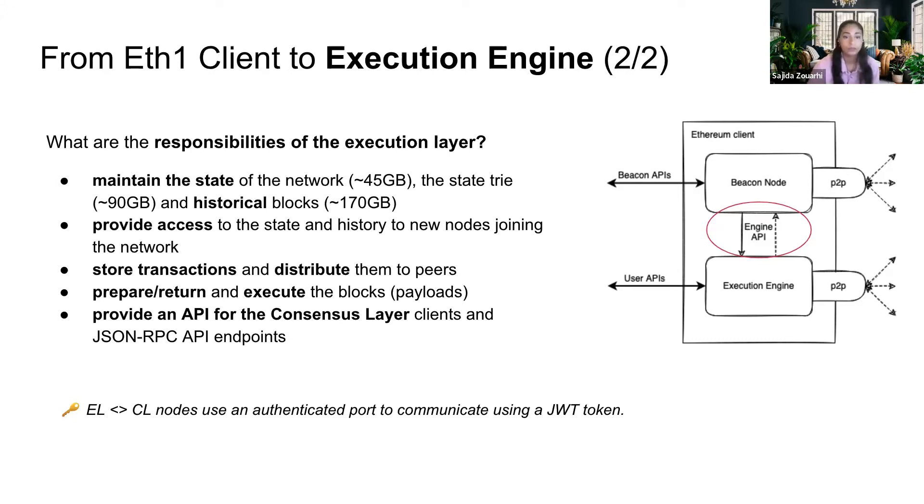Let's zoom in between the consensus layer and the execution layer. There is a new piece of technology called the Engine API — circled in red on the slide — that structures the interaction between the two layers. What remains as responsibilities for the execution layer is: maintaining the state of the network — the state tree and historical blocks; providing access to that state for new nodes joining the network; storing and distributing transactions to peers; preparing and returning payloads to the consensus layer; and providing a JSON-RPC API for dApps like MetaMask. There is also authentication between the EL and CL through a JSON web token.